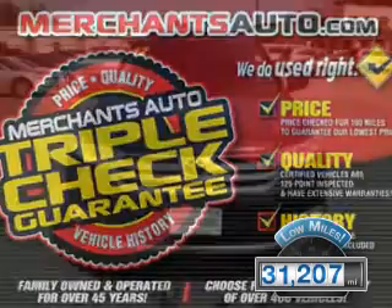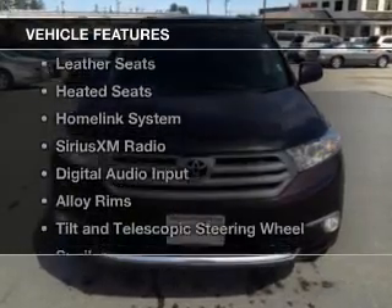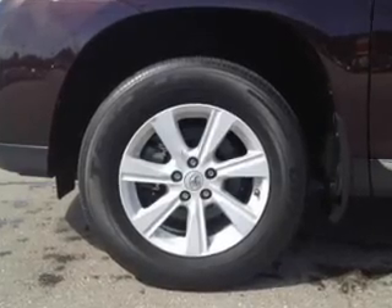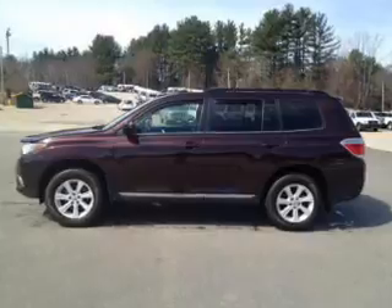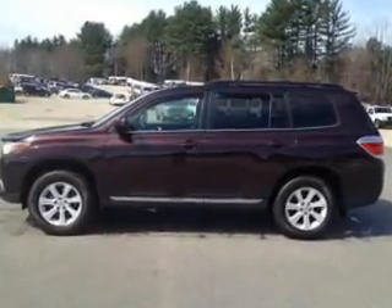With fewer than 35,000 miles, this vehicle has a long road ahead. The features include a sunroof, leather seats, heated seats, a HomeLink system, Sirius XM satellite radio, digital audio input, alloy rims, tilt and telescopic steering wheel, a spoiler, and power seats.